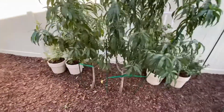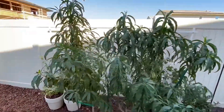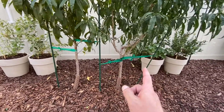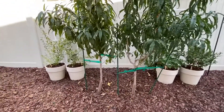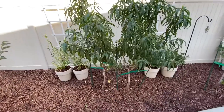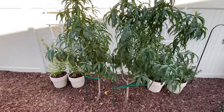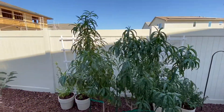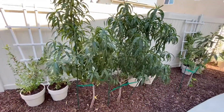Over here we have two nectarine trees — those were so tiny last time and they've just really filled out and grown. This one's a white nectarine, this one's a red one. It's high density tree planting — you just take two trees of the same kind and plant them right next to each other about a foot and a half apart, then let them grow side by side and prune them into each other so it looks like one tree. It's gotten over the fence. That one's a success.